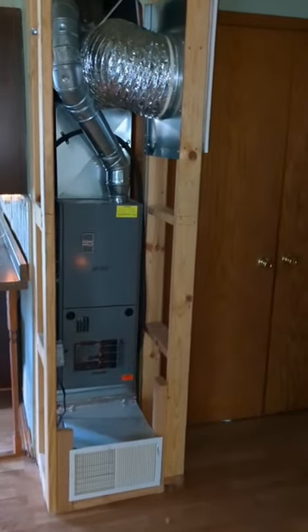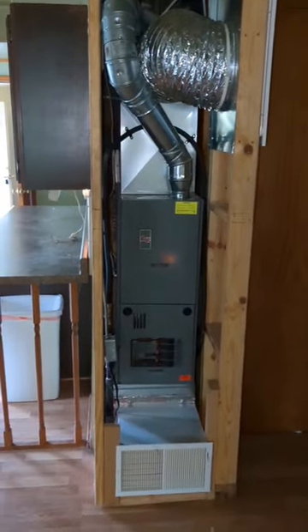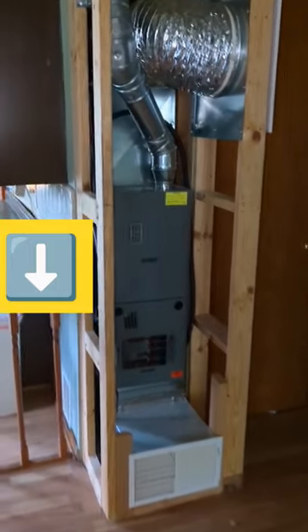A brand new furnace installed just two years ago — it was passed by code compliance, but there are some improper installations here.